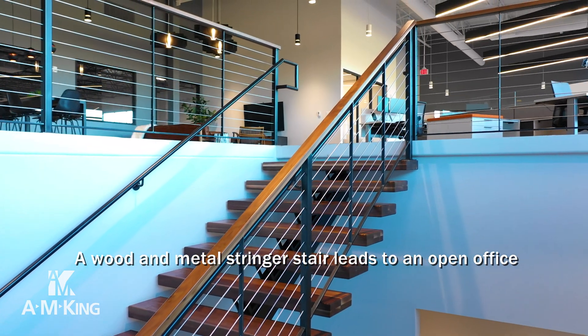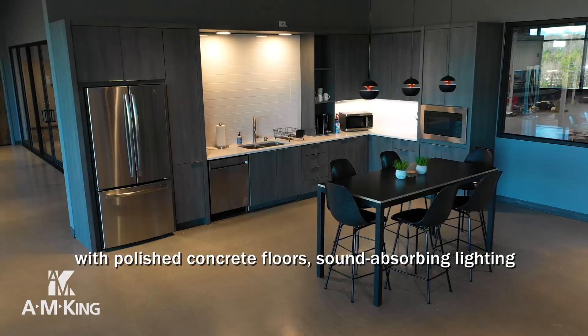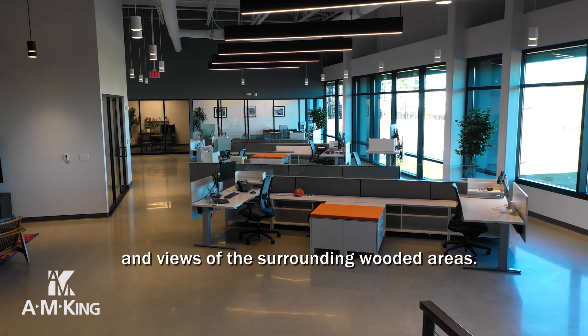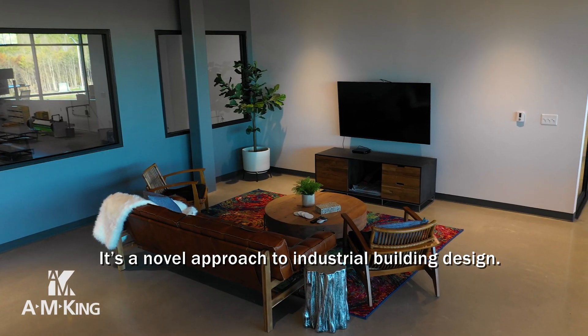A wood and metal stringer stair leads to an open office with polished concrete floors, sound absorbing lighting, and views of the surrounding wooded areas. It's a novel approach to industrial building design.